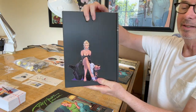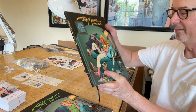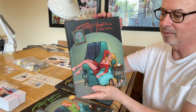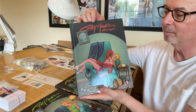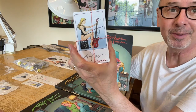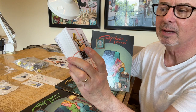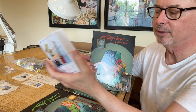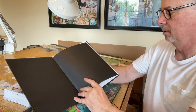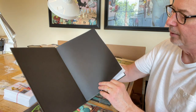Both of the hardcovers have a different illustration on the back. And then the special edition one — the one that's going to have a book plate in it. There's the book plate. I've already signed them. I forget how many — five hundred, five thousand, five million of them. So I'll put the book plate somewhere in there.